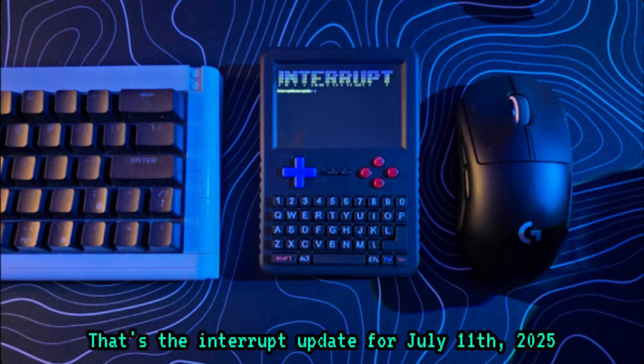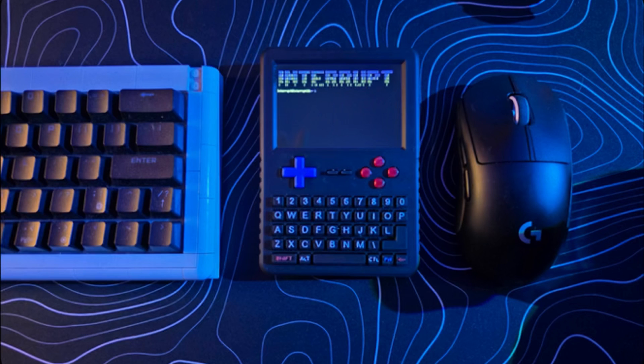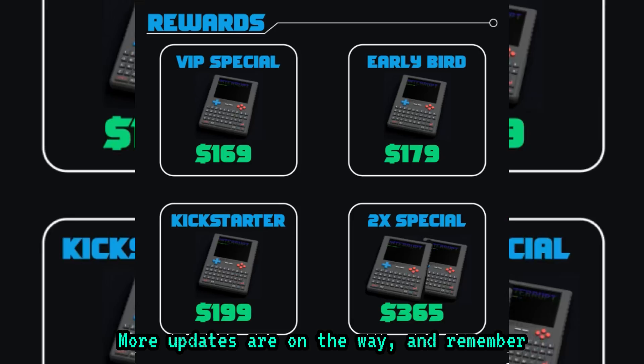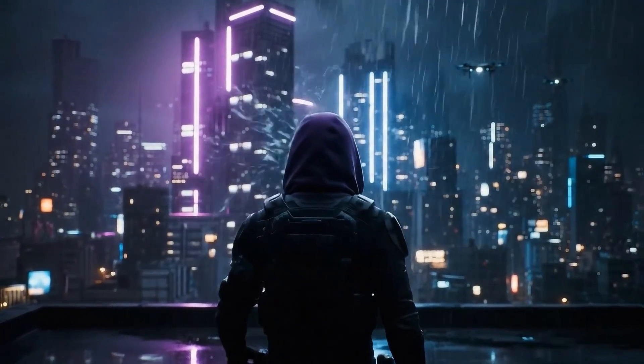That's the interrupt update for July 11th, 2025. If you're following the build and planning on printing the case, now's a good time to get involved. More updates are on the way, and remember, safety is an illusion.